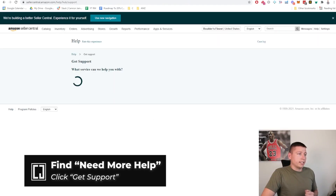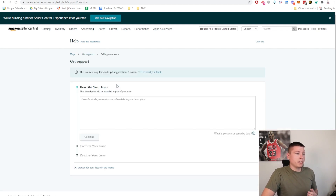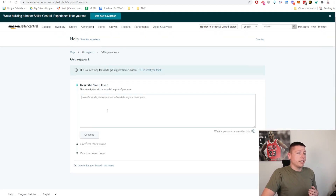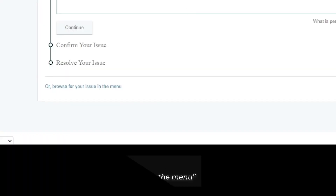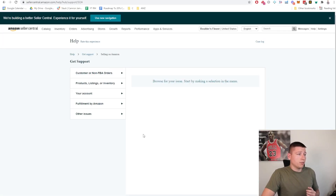Go down to 'Need More Help' and click 'Get Support.' Now depending on what you need help with — if it's Sponsored or Stores, click that one; if it's just selling on Amazon, which 90% of the time it will be, click that. They're going to prompt you again to describe your issue so they can bring you through another automated system. Ignore all that again and go down to browse for your issue in the menu.